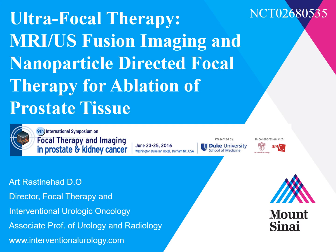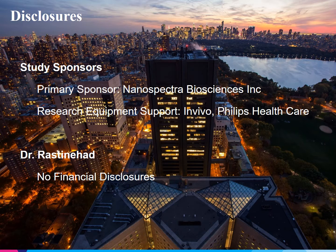Our trial is titled: MR Ultrasound Fusion Imaging and Nanoparticle Directed Focal Therapy for Ablation of Prostate Tissue. Before we begin, we do have some disclosures. The primary sponsor of the study was Nanospectra Biosciences. Research equipment was supplied by InVivo, a Philips Healthcare company. Currently, I have no financial disclosures.